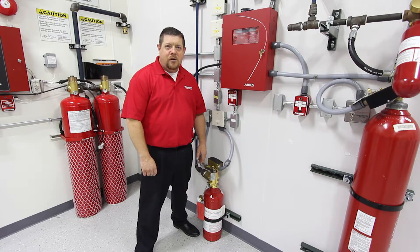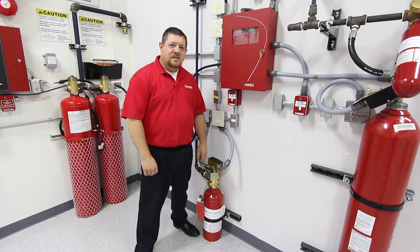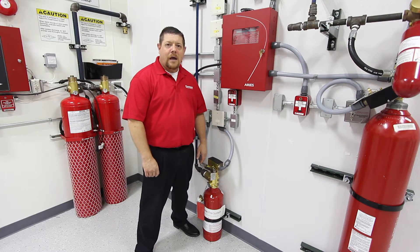One of the other big changes that needs to be considered is proper training for the personnel that could be in or around any closure that's going to be protected by these clean agent fire suppression systems. They need to understand the SOP for the facility, how to safely evacuate the area, what certain alarm conditions and trouble conditions mean, so that proper maintenance or service can be accomplished if need be.